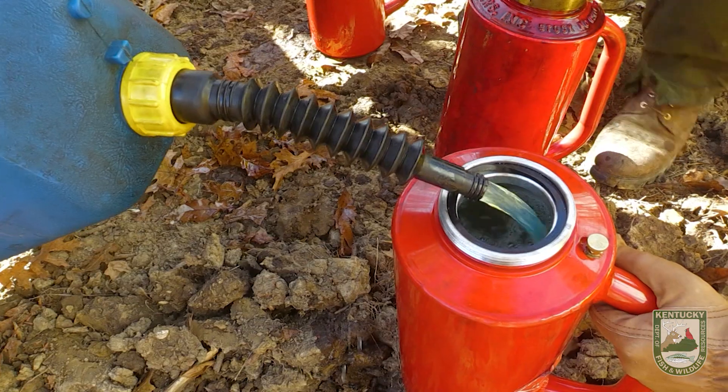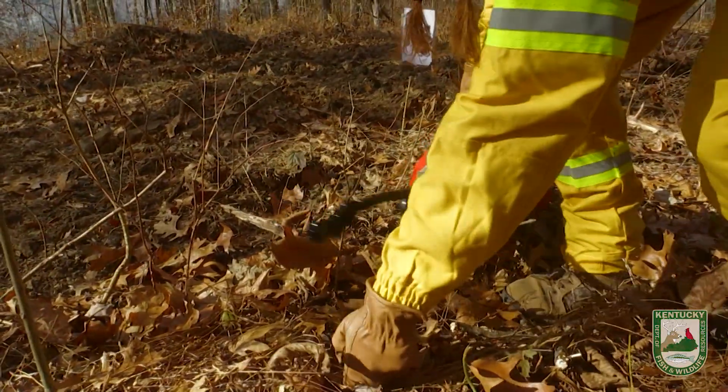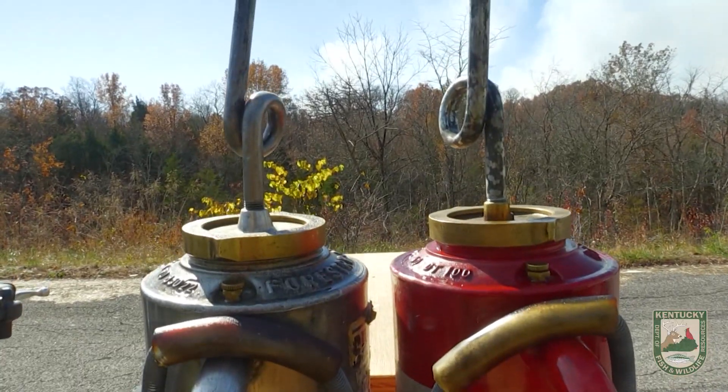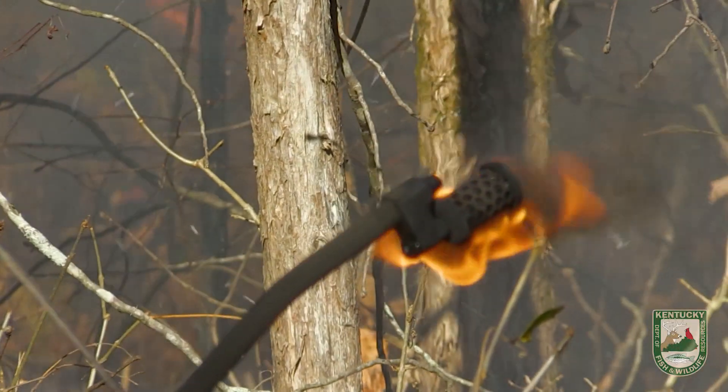We use drip torches that have a mixture of diesel and gasoline. On the end it has a wick, so they light the wick with a match and it drips lit fuel onto the ground. It has a little loop nozzle on the end, and however you set your drip setting, there's an air vent on the drip torch.